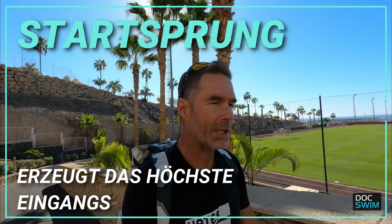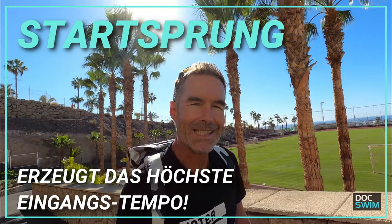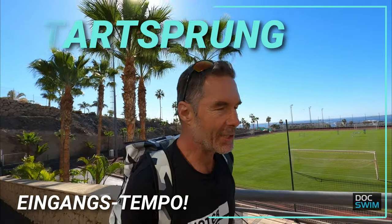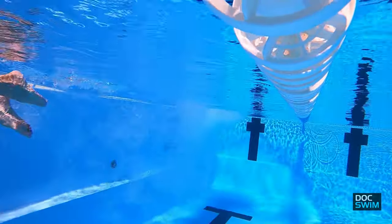So sehen wir also ganz gut, dass der Abstoß zwar schon nötig ist und natürlich auch einen Tempovorteil bringt, aber eigentlich überhaupt nicht vergleichbar ist mit der Dynamik des Startsprungs. Denn da sieht es ja mal ganz anders aus. Dort haben wir eine deutlich höhere Eintauchgeschwindigkeit — einmal natürlich durch die Höhe und hoffentlich auch durch den richtigen Eintauchwinkel — die dynamische Beinarbeit. Und jetzt kommt der ganz wichtige Aspekt.